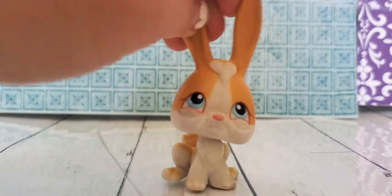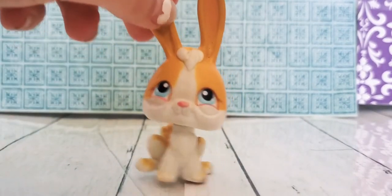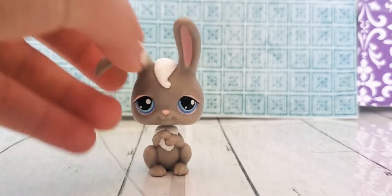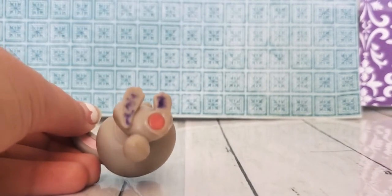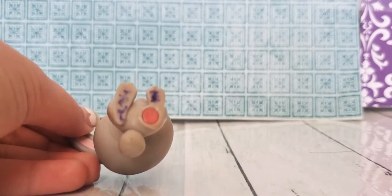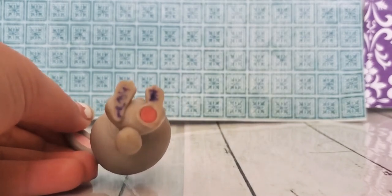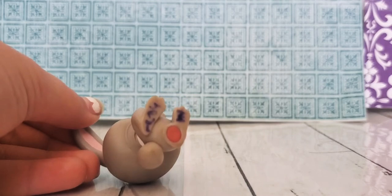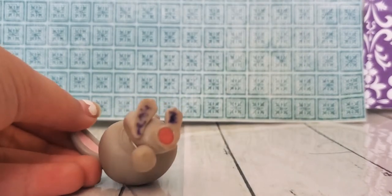I have another bunny, so I'll be showing that now. This bunny looks like she's up to something. Here she has some markings on the bottom — I don't know what it says, that's just how I got it. And she has a magnet.